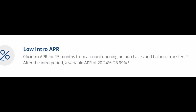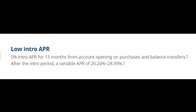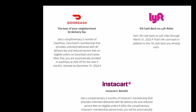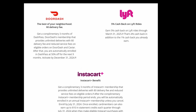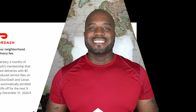With this card, you're going to get a 0% intro APR for 15 months from account opening on purchases and balance transfers. You'll also get three complimentary months of DashPass, which is DoorDash's subscription service, and an Instacart Plus membership that provides unlimited deliveries for a $0 delivery fee on eligible orders. You're also going to get 5% cash back on Lyft rides through March 31st, 2025. The Freedom Flex is a Mastercard World Elite, so you get all those benefits as well — I'll link the Mastercard World Elite site in the description below.